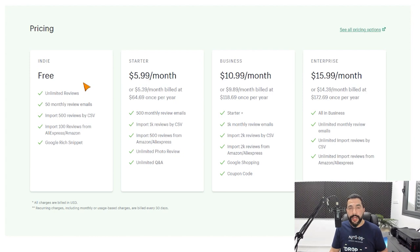Regarding Revio's pricing plans, they have a free plan that offers unlimited reviews, then a small plan starting at $6 per month, gradually increasing up to $16 per month for their premium plan. So if you're on a budget, this one is not too expensive.